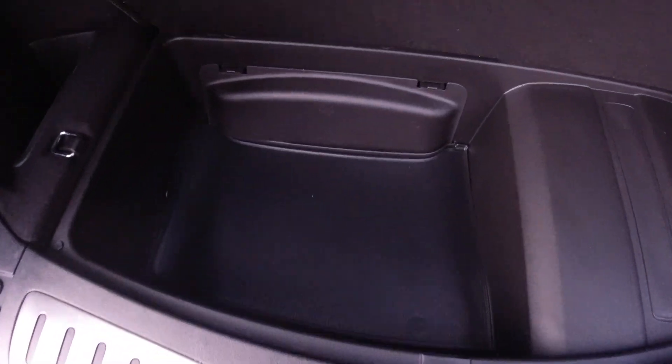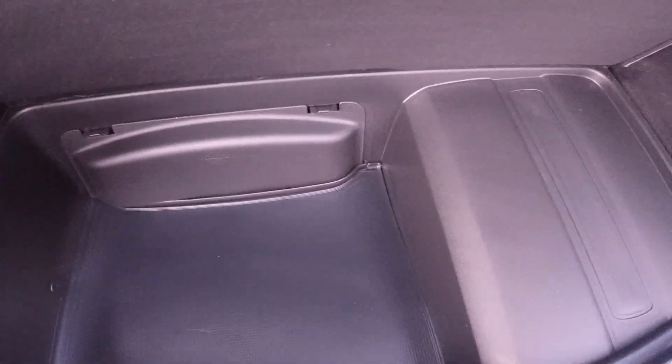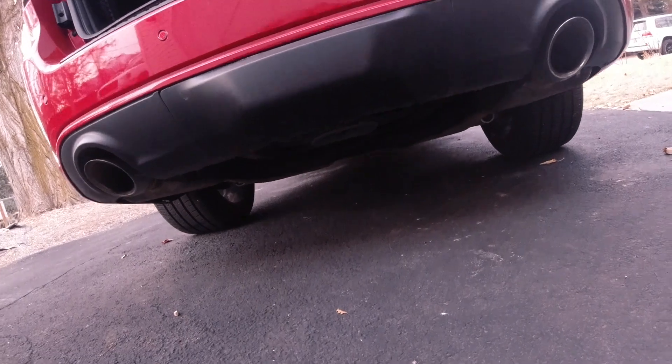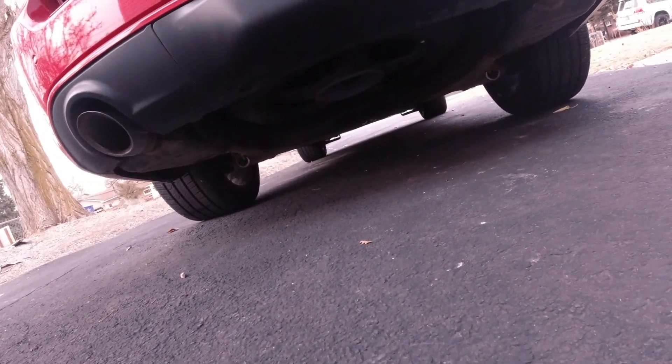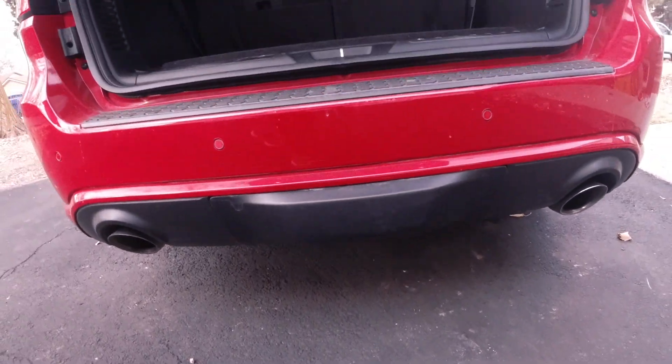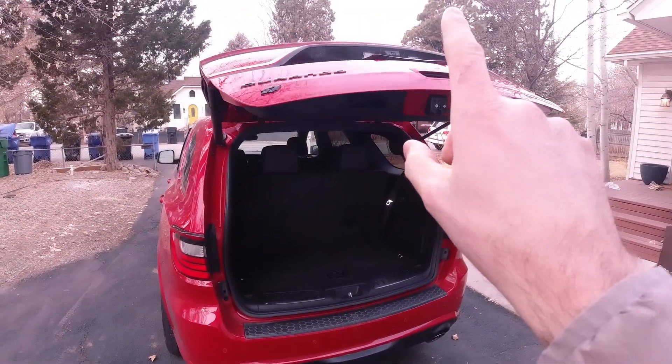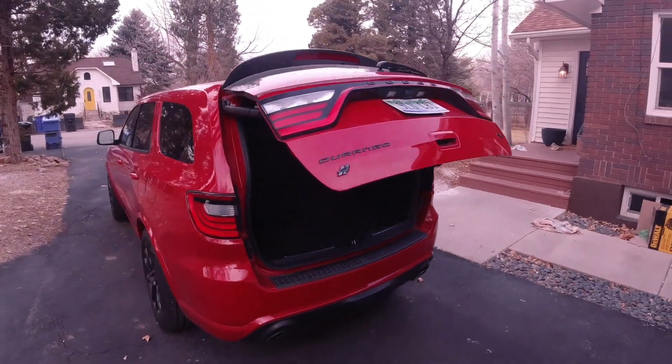Underneath, some more storage. There's your spare tire jack, and there's your spare up underneath there. So it has run flats but it also has a spare tire — interesting. The button to close the rear hatch is right here, which is probably a little more convenient for some people than having to reach up and press it on the inside of the hatch.